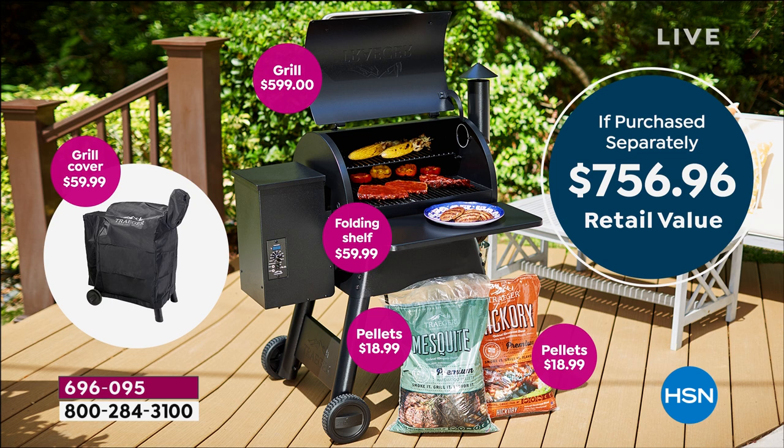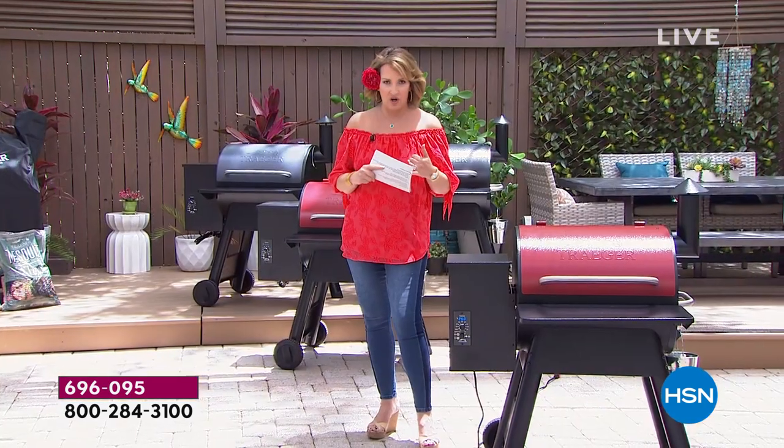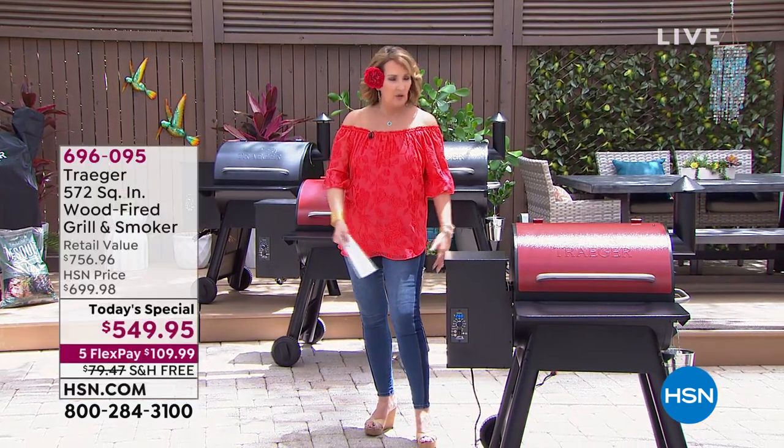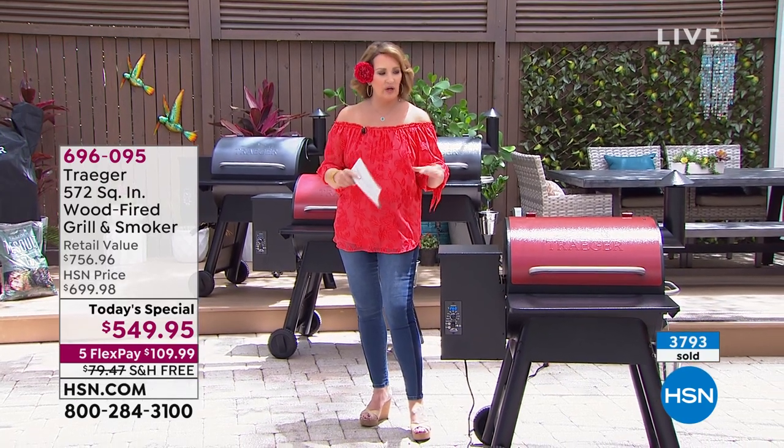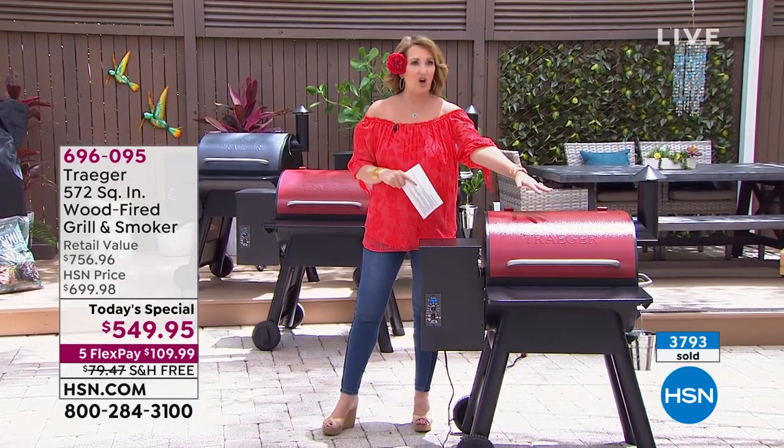We are sending it home to you for one payment of $109.99. This is such a brilliant way to grill — you'll never be buying charcoal, you won't worry about lighter fluid, you don't have to worry about the gas tank going out, because this is a wood fire grill.